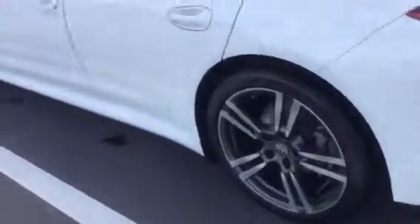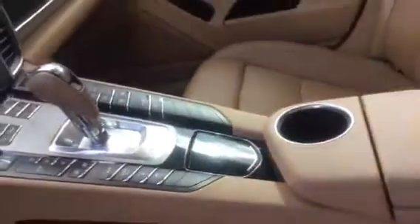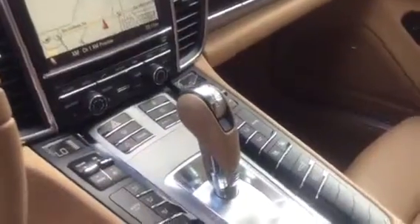Let's go ahead and take a look at the interior here. Fantastic color combination that we have on this vehicle for you to consider as well. Absolutely stunning. And we'll go ahead and take a look at the navigation system, backup camera, and everything — all the other exciting gadgets this vehicle has on there.